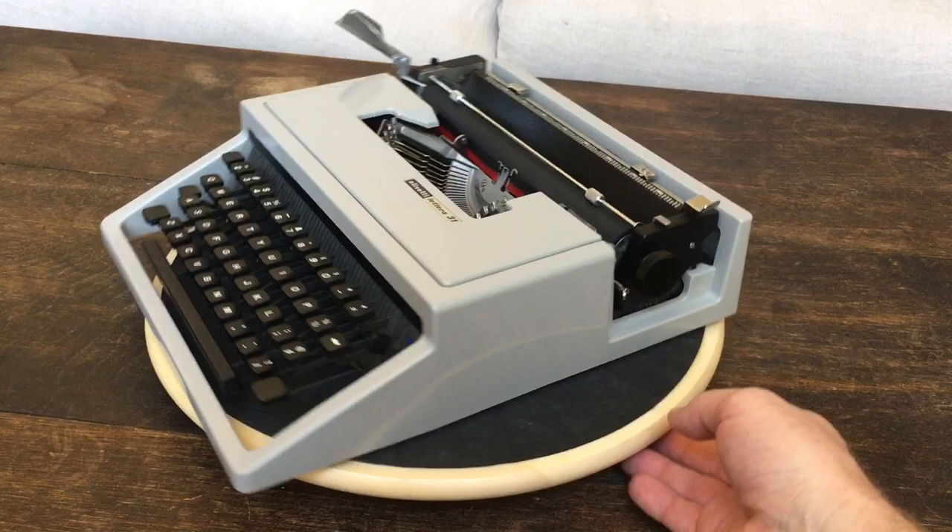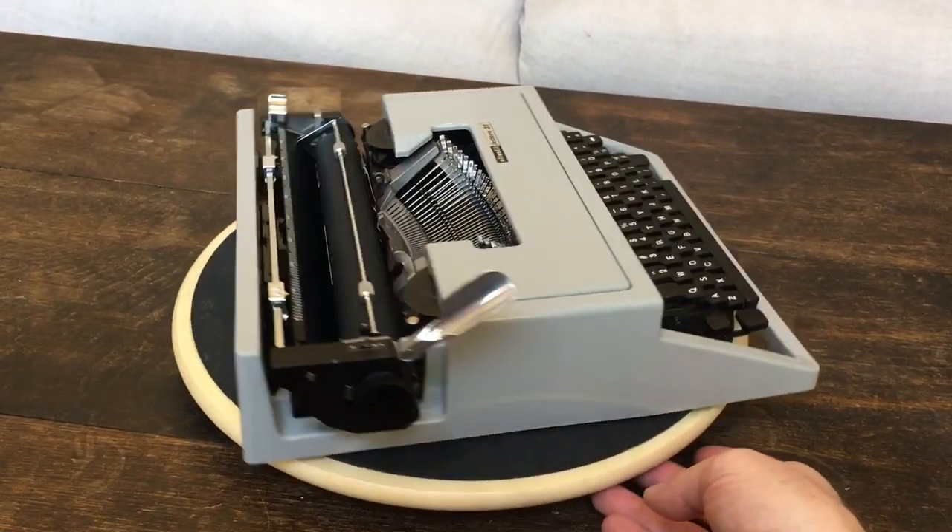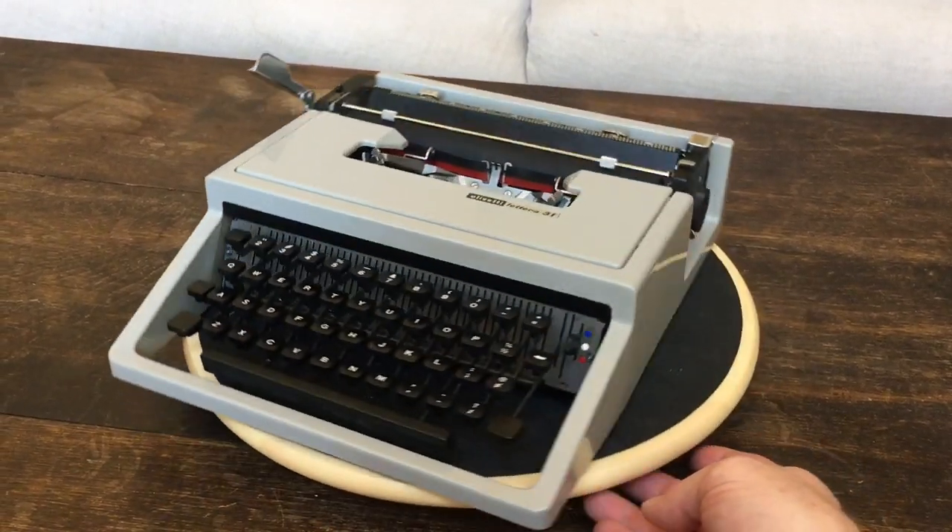I picked this machine up at a garage sale with two other machines. All three were in good shape. This one especially was pretty clean on the outside and the inside.